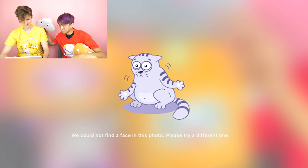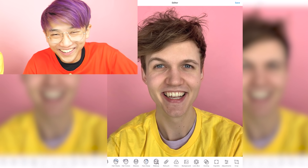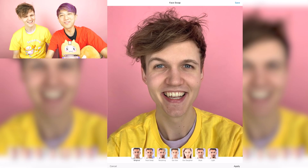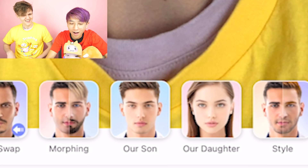It says you can't find any faces. All right, I'll let you change anything you want. I'm going to now face swap Adam with this preset that says 'our daughter.' So this is what a daughter of us would look like.